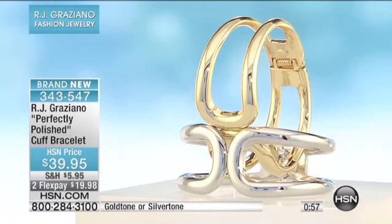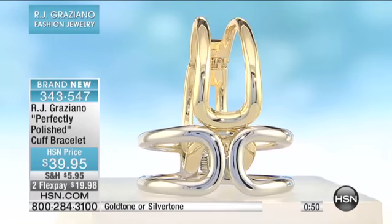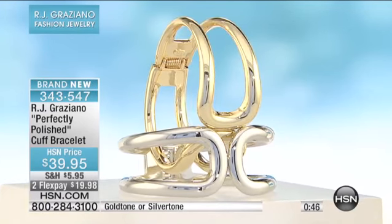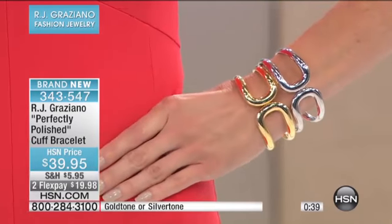It fits nicely and comfortably on your wrist. As Siobhan has talked about with bangles, you have to do a hand size, but once it's on, it glides over your wrist so comfortably. There's something about that oval shape that makes it even more comfortable.